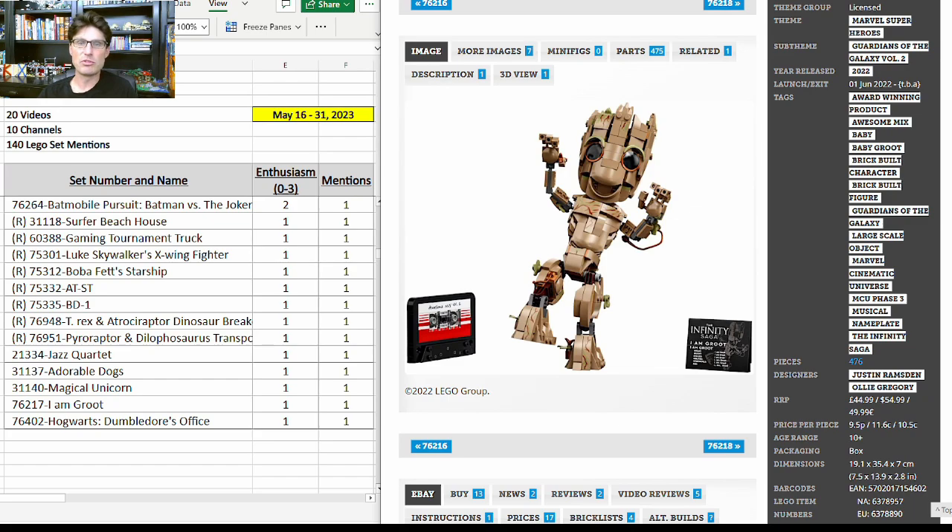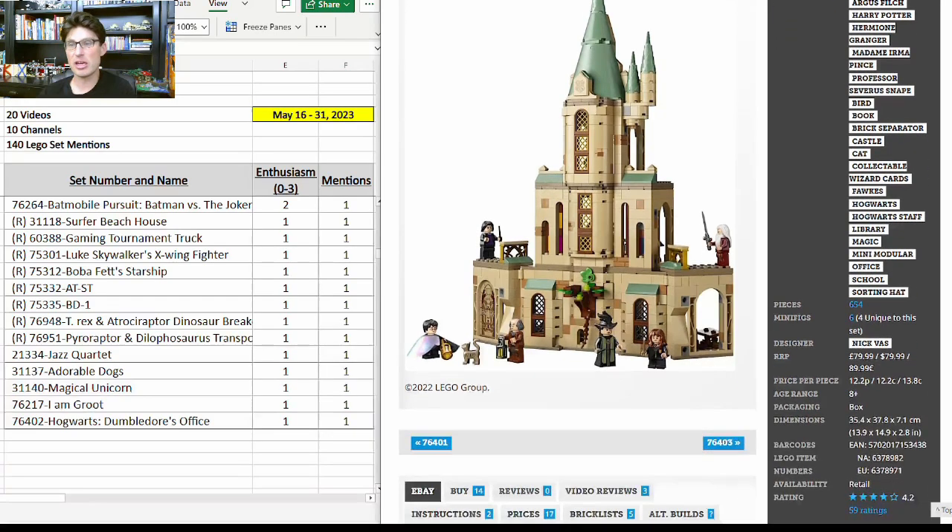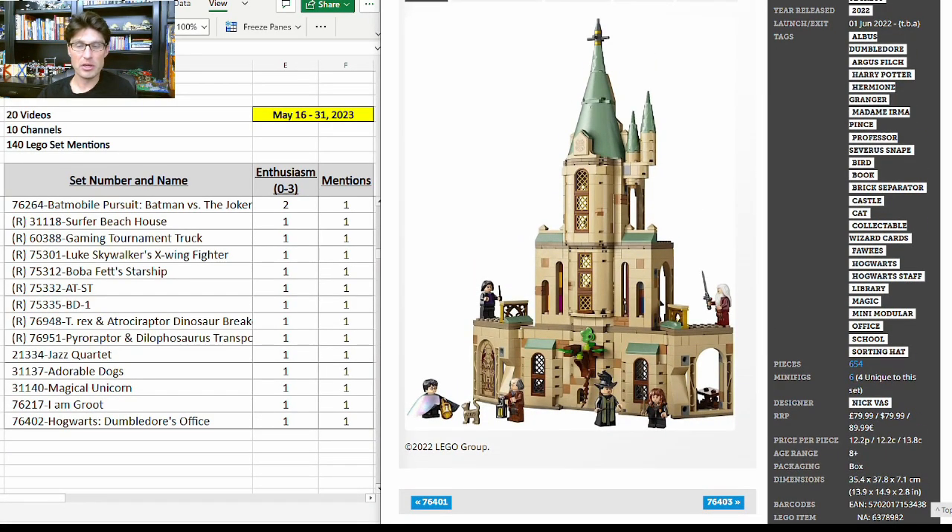31140, the Magical Unicorn; 76217, the I Am Groot set — really cool set; and lastly 76402, Hogwarts Dumbledore's Office — a really good set, just not getting a lot of buzz. If you can get it on a pretty good discount I think it might do okay in retirement. Alright, let's wrap up with my top three from this video.